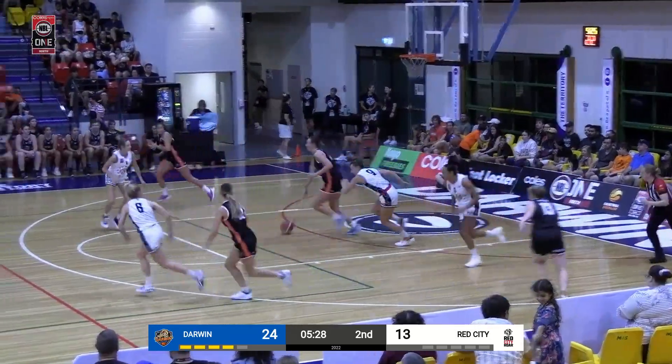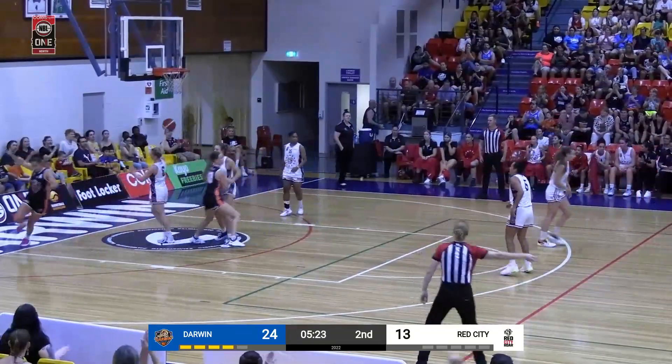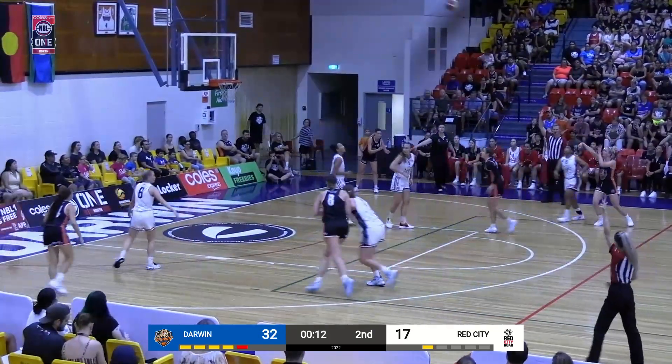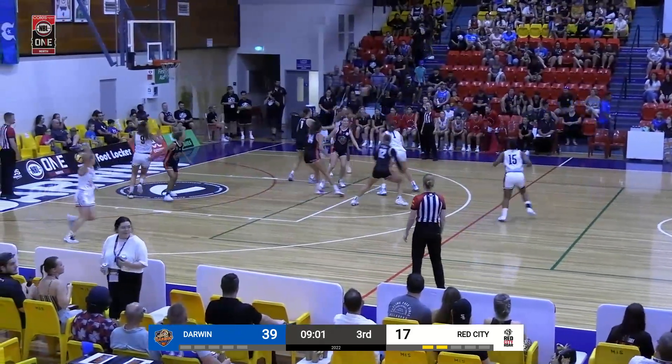See if you can get fouled and capitalize at the charity stripe. Great take by Taylor Evans on the right side. We're going to work the screen and roll, finds Ruby on the wing — three! Good. Why wouldn't you do it? Why not? Absolutely. And she will make some tough shots as we see Jess Boundy with some great defensive pressure.